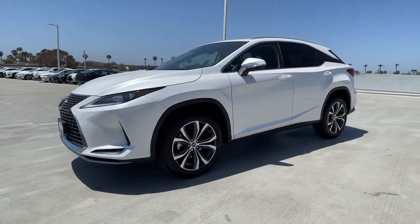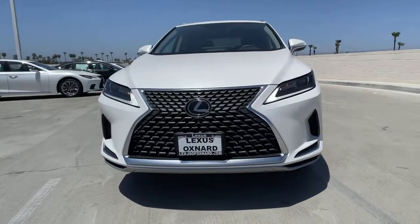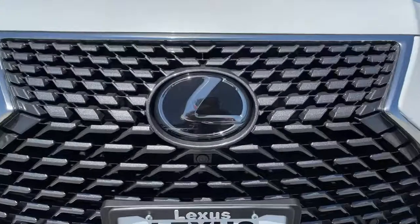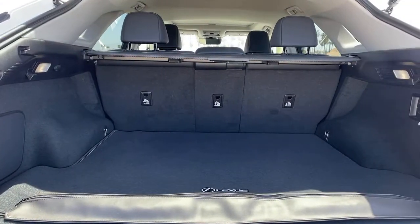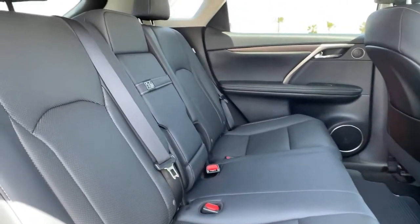These are just some of the great options this vehicle comes with: keyless entry, backup camera, adaptive cruise control, power passenger seat, keyless start, power liftgate, heated mirrors, woodgrain interior trim, remote engine start, and lane-keeping assist.